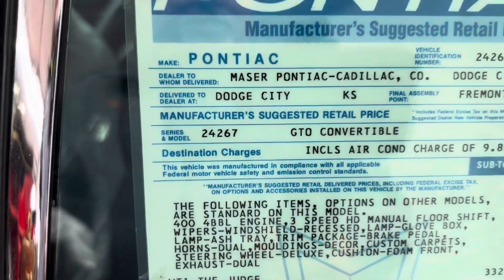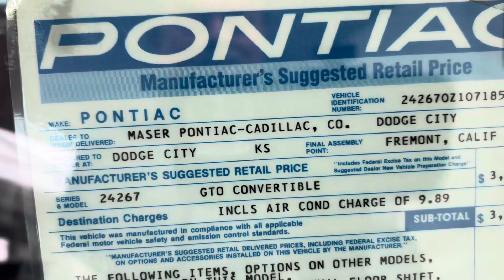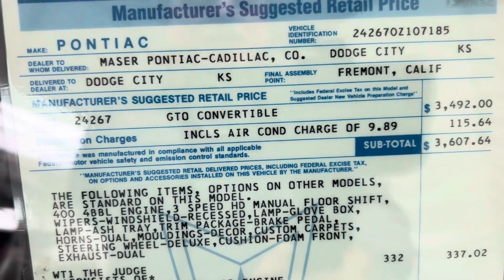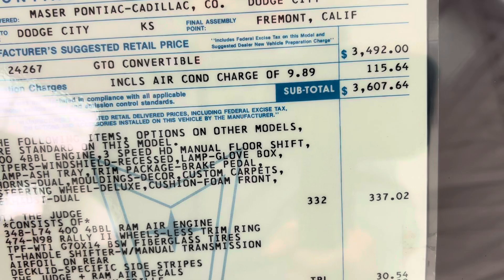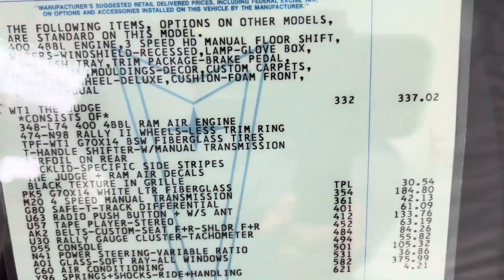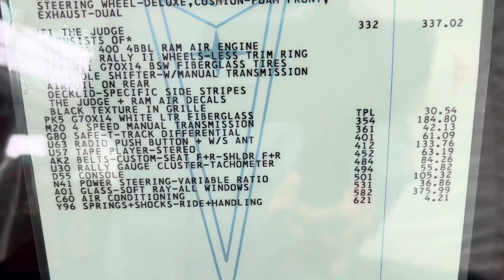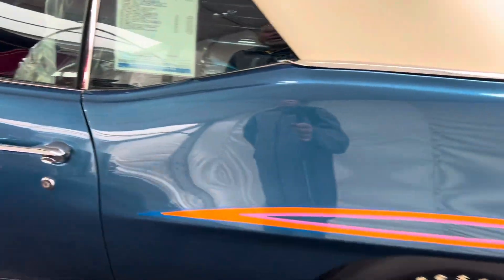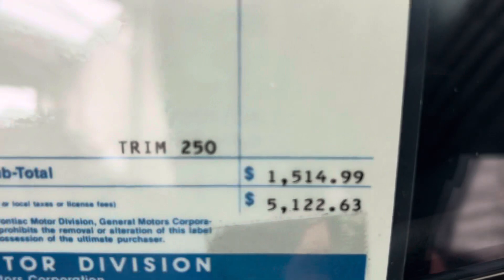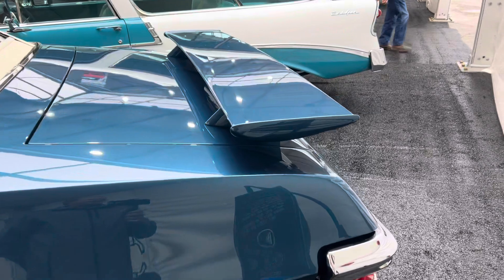Take a look at the window sticker. Final assembly plant: Fremont, California. Delivered to Kansas. Various line items — $34.92, subtotal $360.07. Add on the Judge package at $337, and all the other add-ons. For a price back then of $5,122.63, that was a pretty expensive car. But you got what you paid for.